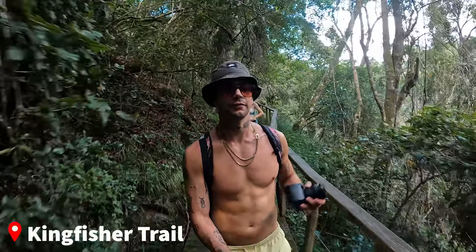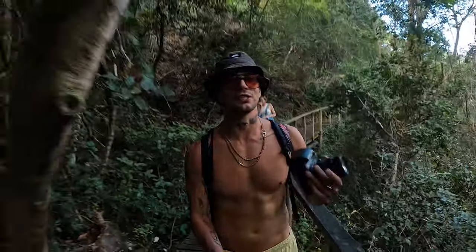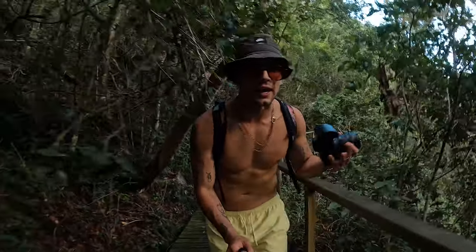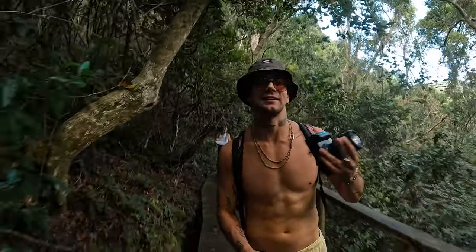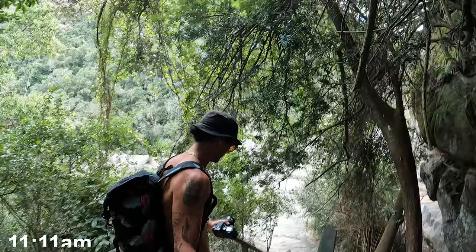This waterfall that we are hiking is called the Kingfisher Trail. You can access it through a national park, but if you're staying at Nima Lodge you don't need any permits or anything — you can have direct access right from your villa. We're arriving now, last final stairs. Let's go see what's in store for us.